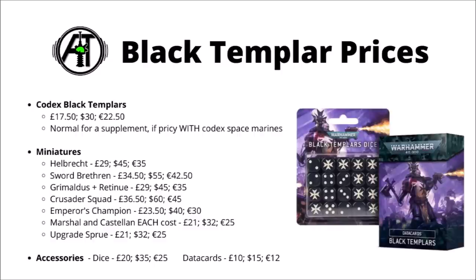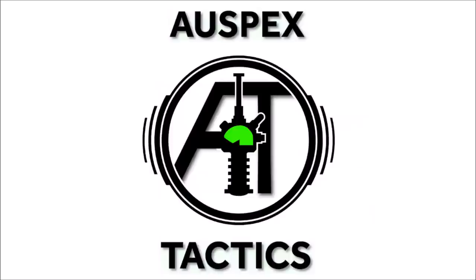Finally, there are the usual Codex accessories: the dice and the data cards. The dice have the Black Templars' logo on, as you'd expect, and the data cards have the usual stratagems and things. Overall, there are no real massive surprises here — pretty much what I'd expect based on Games Workshop's previous releases. Let me know what you think down in the comments below, particularly if these prices have put you off or incentivised you to get some models you might not have.